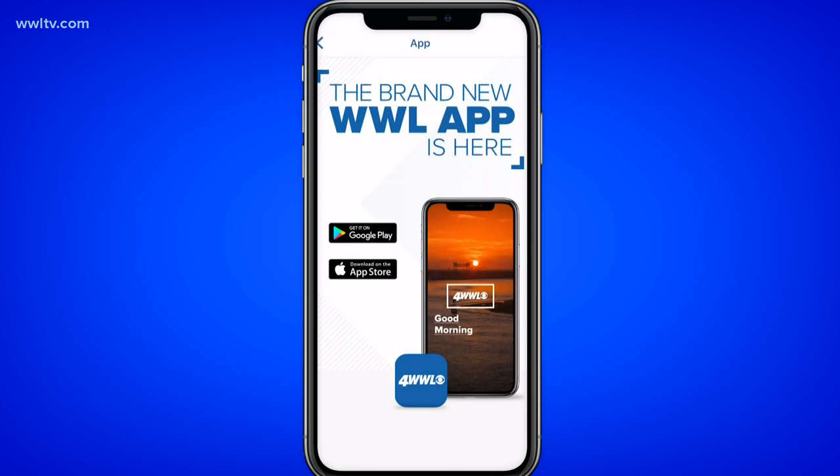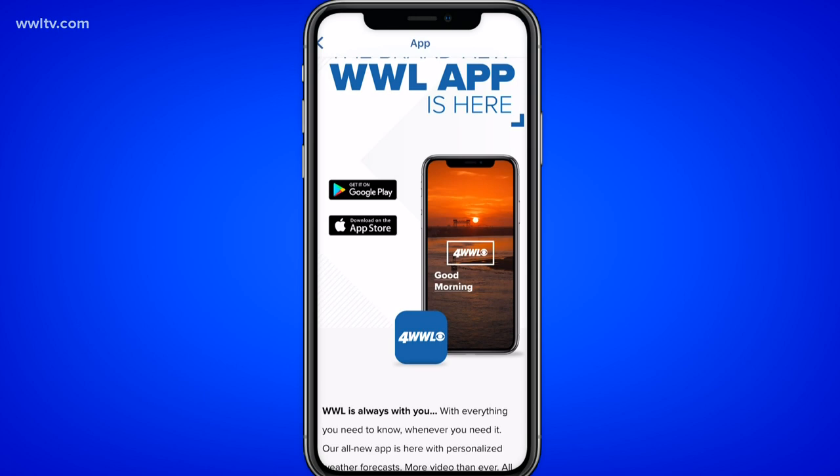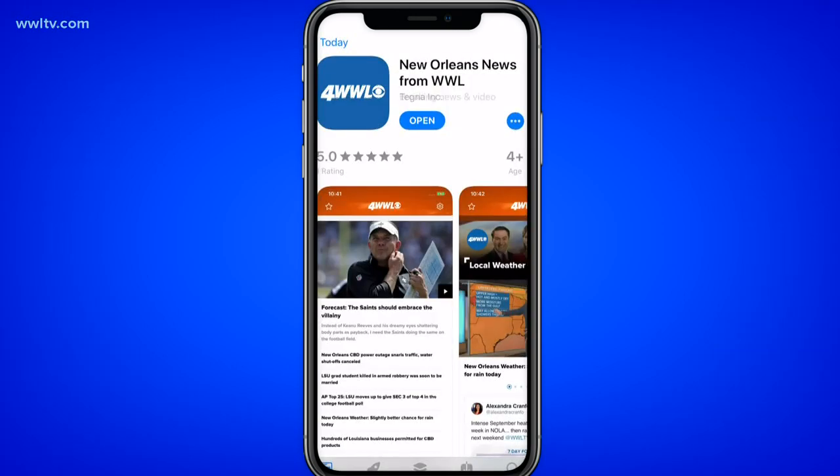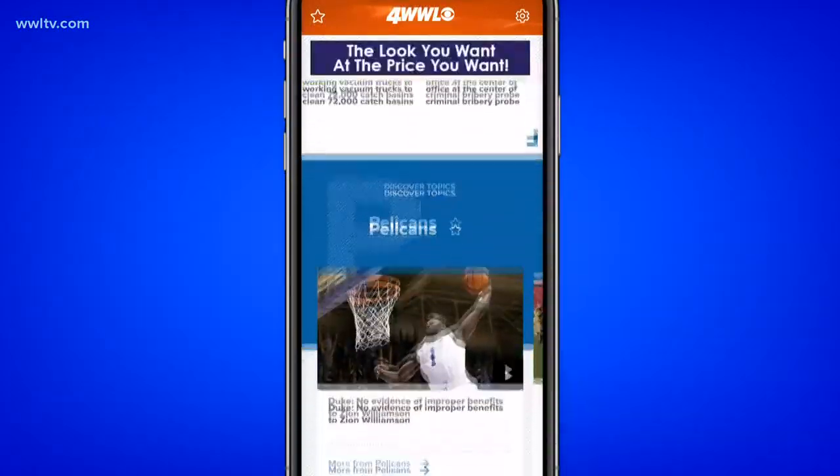Once you click on the notification in the old app, it'll have a button on the left-hand side that says to download from the App Store. You'll click on this and then download it. From there, the fun starts — the app is faster, more convenient, and just feels like WWL.